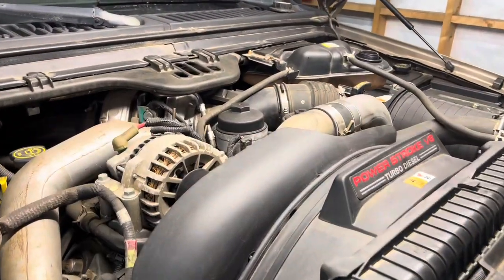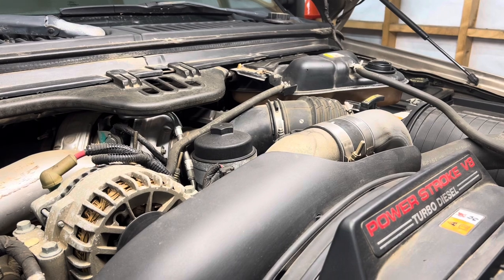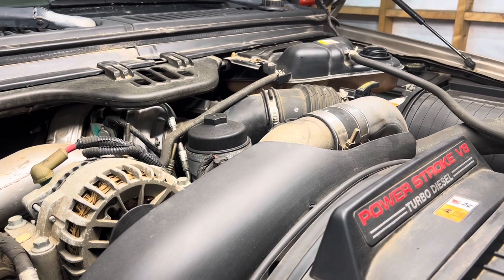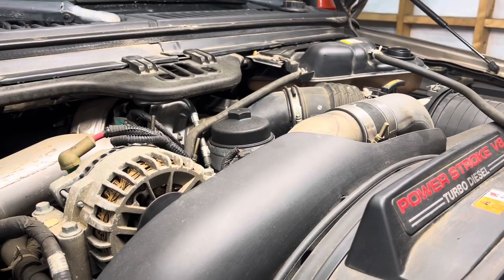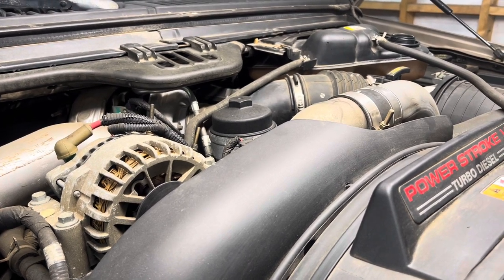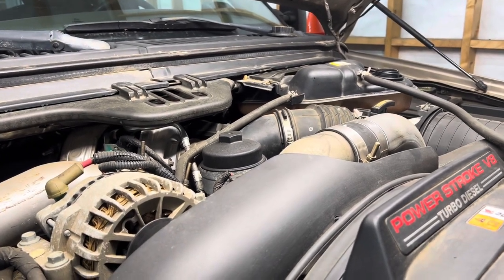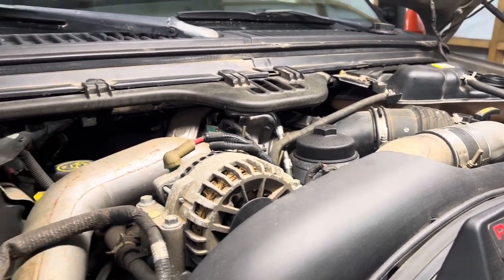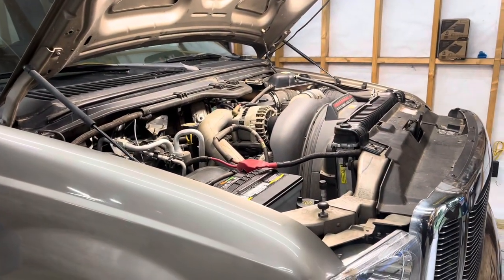We've already drained the coolant, refilled with distilled water and VC9, ran it for a good 30 minutes in the shop letting it idle, revving it up, letting it idle, then drained the coolant again. I wanted everything to be clean in this system before we put it back together, even though it's got a superior oil cooler now. His initial reason for bringing it in was his delta temperatures - he was getting 20 or 25 degrees apart on his engine oil temp and coolant temp on his monitoring system. That was the initial thing that started the whole snowball effect of buying parts. All right, let's get busy.